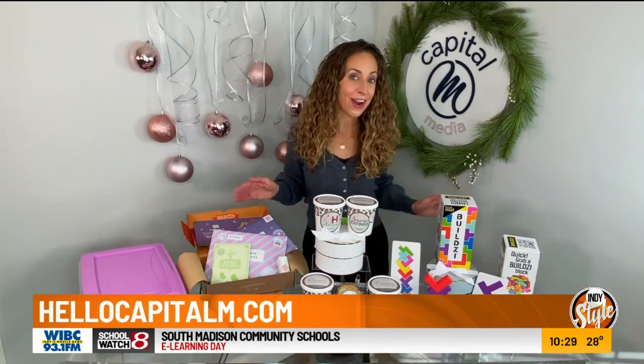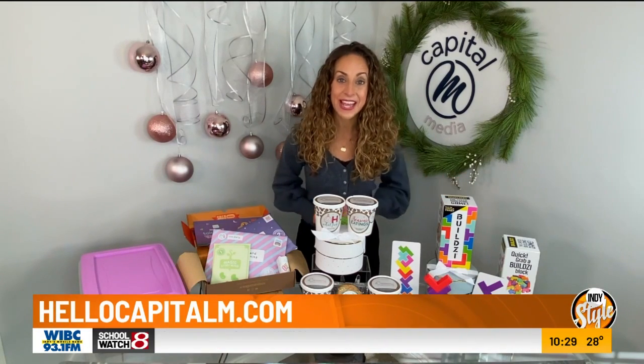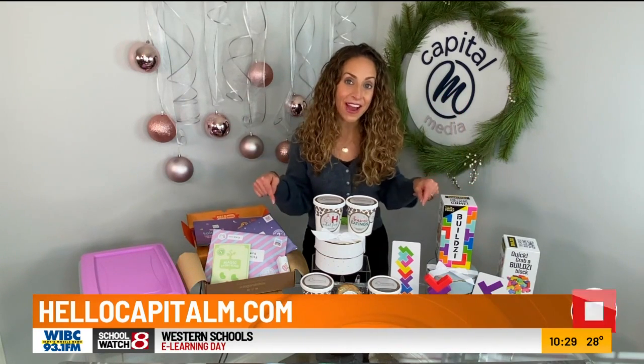If you are looking to save some money on your holiday shopping this year, head to my website, hellocapitalm.com. You can find more information about all of these products — I'll link you to where you can find them, and I have some discount codes to save you some money.